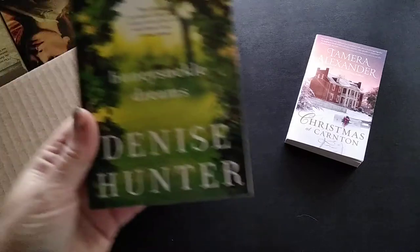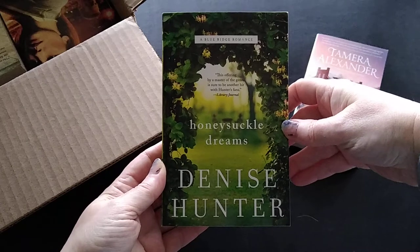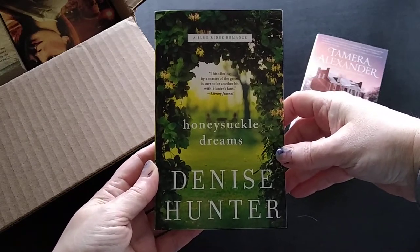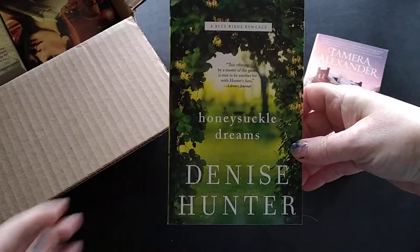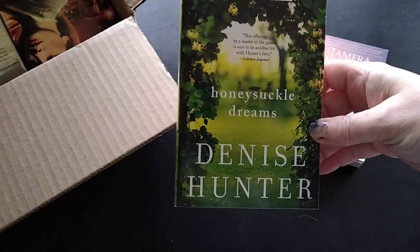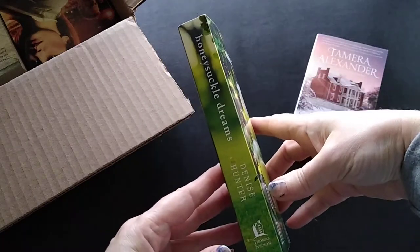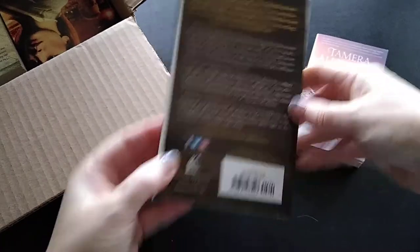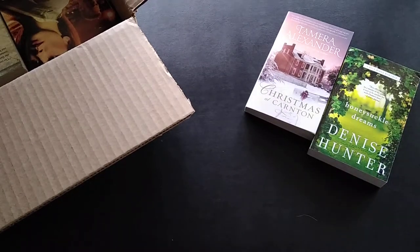The next book is also a mass market paperback — Honeysuckle Dreams by Denise Hunter. I actually just saw this recently at a used bookstore and was going to pick it up, so I'm glad I didn't because I already had it in this box! I paid five dollars and 99 cents for it. It's a thicker book, a contemporary romance, and I read the first book in this series and really liked the premise of this second one.